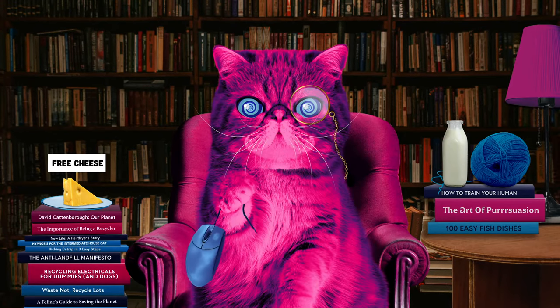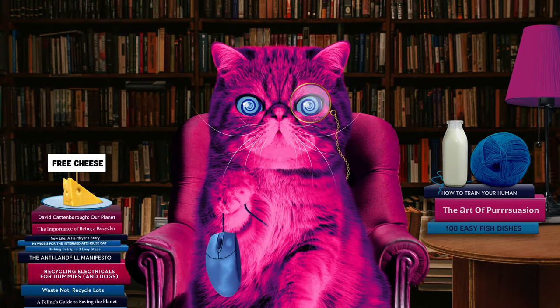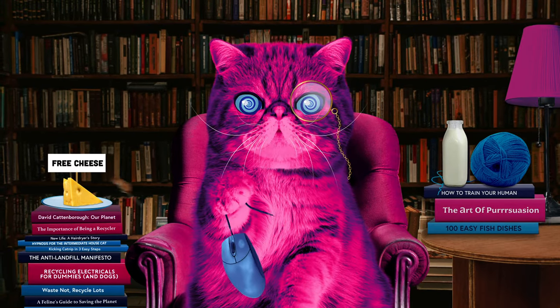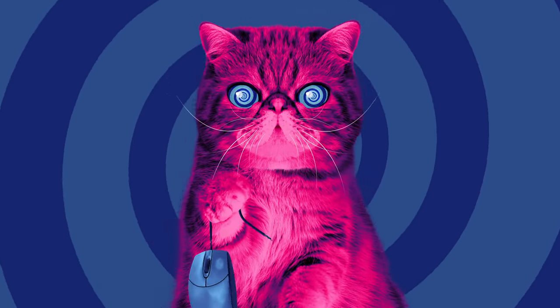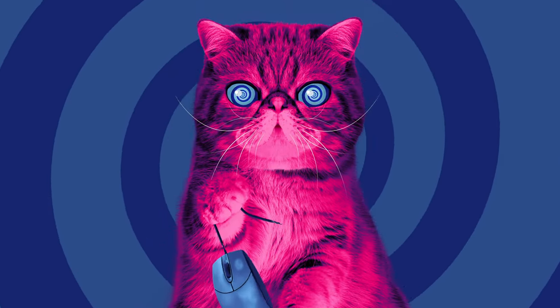Gaze into my eyes and listen to my soothing purrr. I am HypnoCat and it is my mission to persuade you and the nation to recycle your electricals. You are now experiencing the sudden uncontrollable desire to hear the answer to your burning question: how are electricals and electronics recycled?